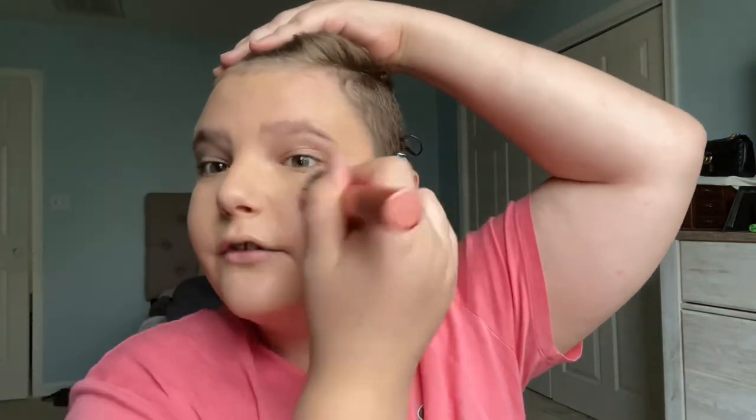I want to get a new tripod off Amazon, so if anyone can recommend one please let me know. I want to get more into YouTube because I want people to be able to express themselves. As a gay man, I know how it feels, and it's not okay. People aren't being treated correctly in today's society, so I want to help people express themselves and let them know it is okay to be gay, it is okay to wear makeup, it is okay to carry bags — it's okay to do all this stuff.